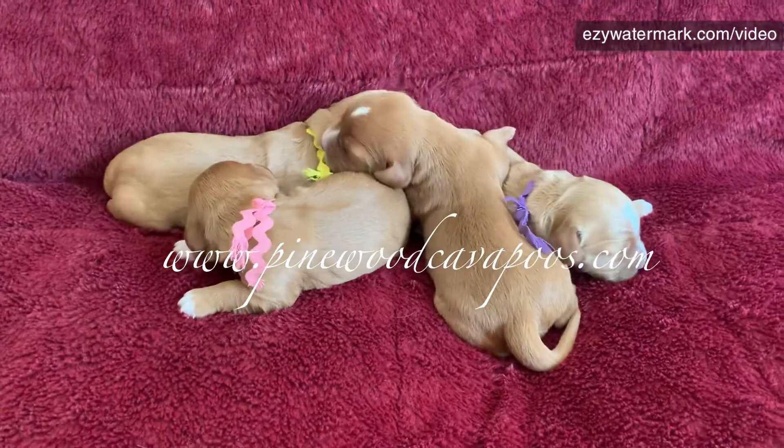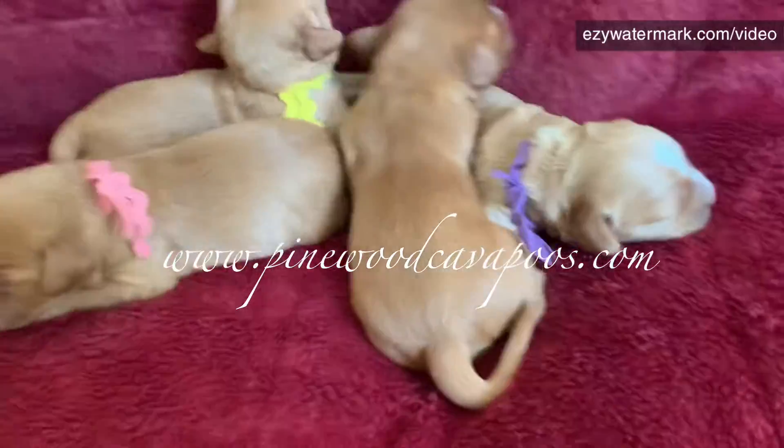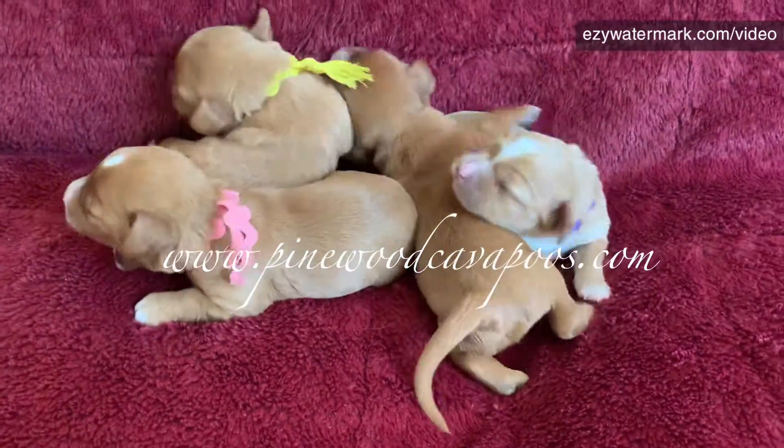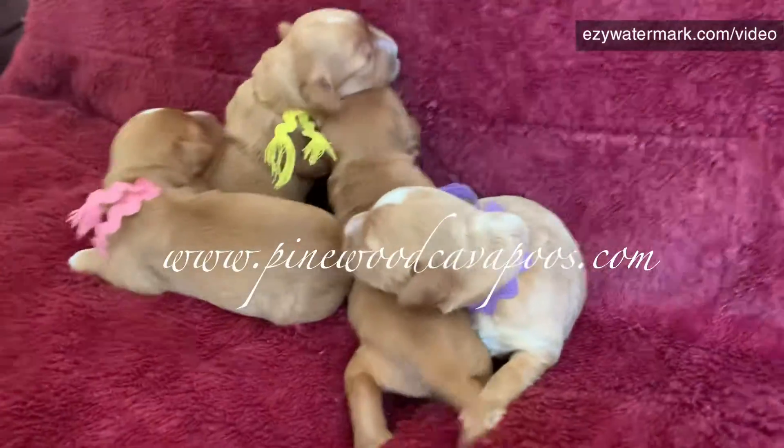I'm trying to take pictures but they're wiggling, so I figured I'd take a video. The lighting on the camera is lighter than they are in real life for some reason — I'm not getting good lighting.